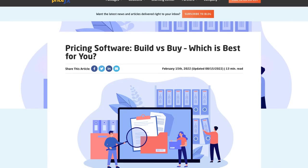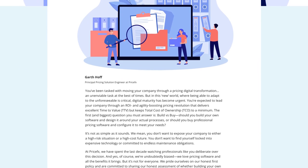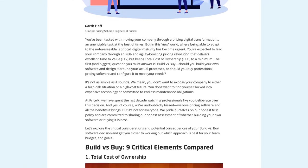I hope you enjoyed this video and had some key takeaways about what you should consider when thinking about building versus buying pricing software. For more information on this topic, visit our Learning Center where you can find the article 'Pricing Software: Build versus Buy — Which is Best for You?' Thank you for tuning into the Pricing Channel. We make a video like this every week, and if you found this content useful, please like, share, and subscribe. Happy pricing.